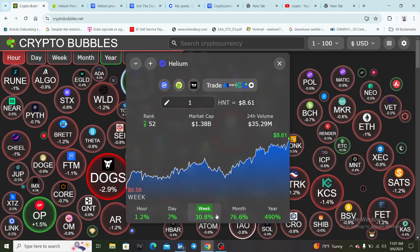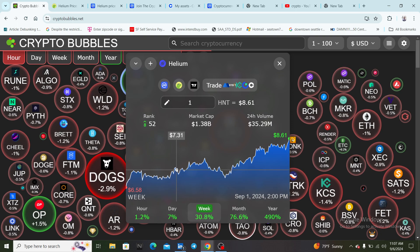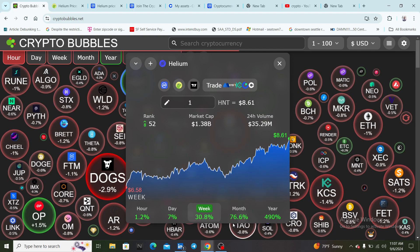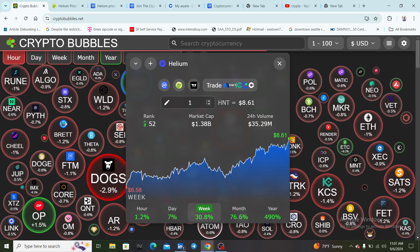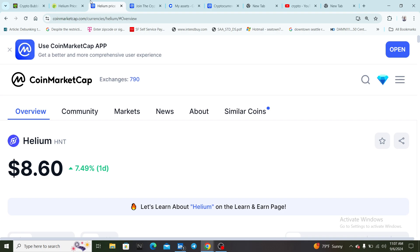That is my take on Helium — this coin is definitely a banger. It's looking green and definitely heading up to like $20 in the short term. The ticker is HNT. Hope everybody has a good Friday — I'll see you guys in the next one. Peace.